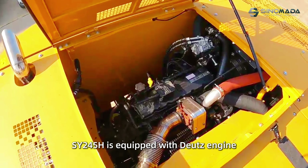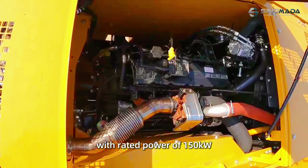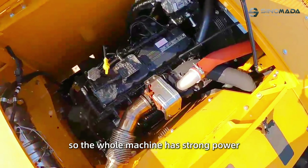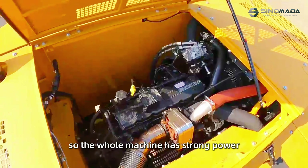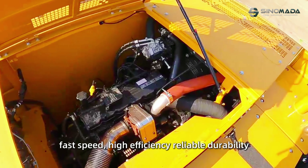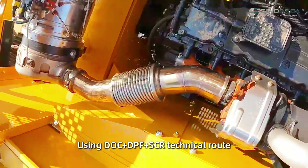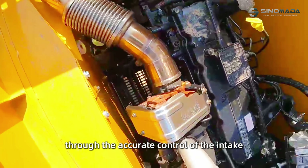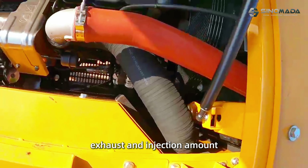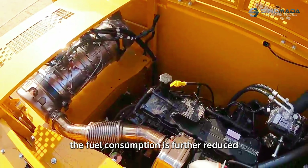First of all, the SY245H is equipped with a host engine with a rated power of 150kW. The whole machine has strong power, fast speed, high efficiency, and reliable durability. Using a DOC plus DPF plus CR technical route — through accurate control of the intake, exhaust, and injection amount — on the basis of meeting emission Stage 4 standards, the fuel consumption is further reduced.